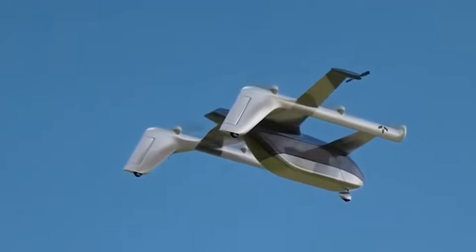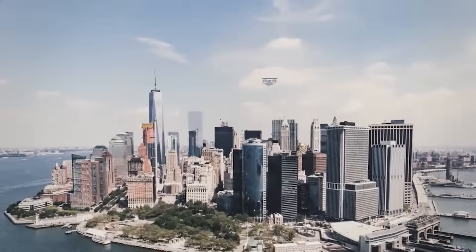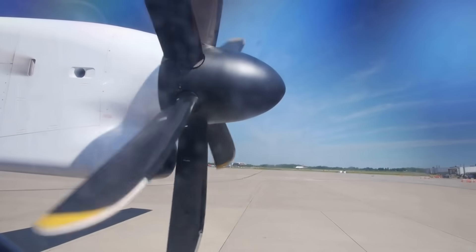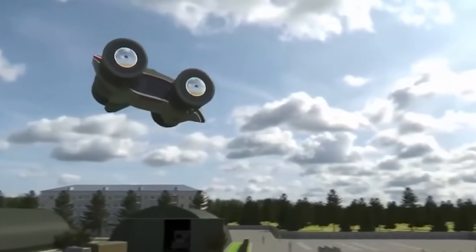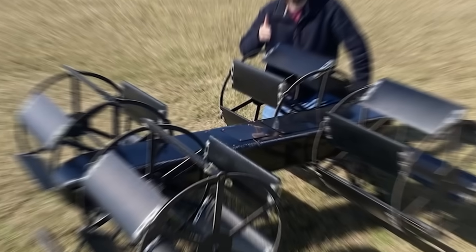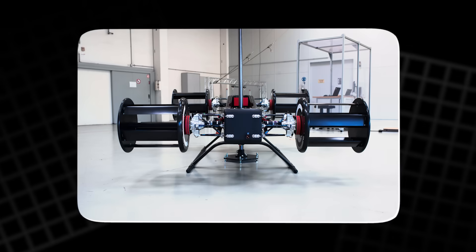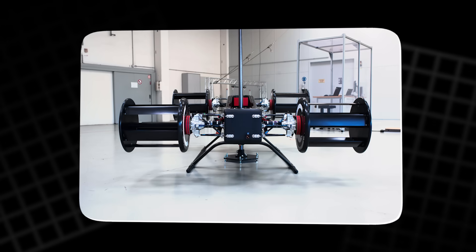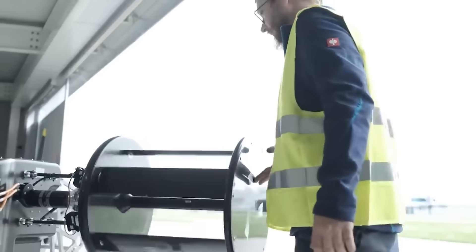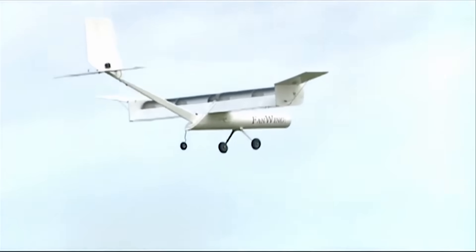For urban air mobility, where future aircraft might fly over cities filled with people, this quietness could be a huge advantage. Nobody wants skies filled with buzzing propellers. Cycloidal propulsion also offers redundancy — in a conventional quadcopter, losing one rotor usually means disaster. But a cyclocopter can instantly compensate by changing thrust angles on its remaining rotors. This built-in control flexibility could make future passenger drones much safer than today's designs.